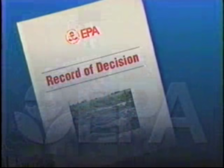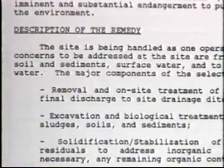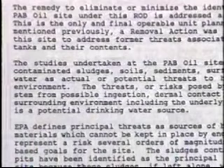Once the public's concerns are addressed, EPA publishes a record of decision which describes how the agency plans to clean up the site. EPA will then inform the community about the action that will take place at the site.